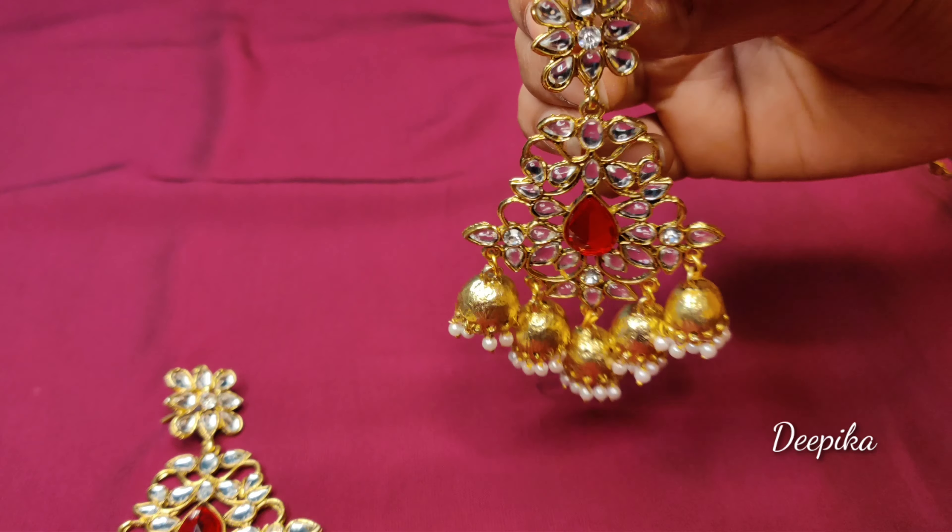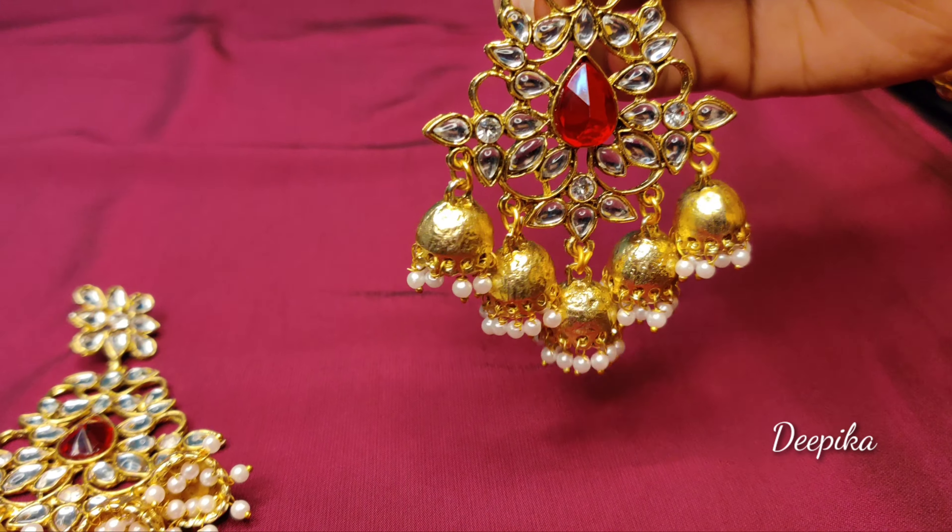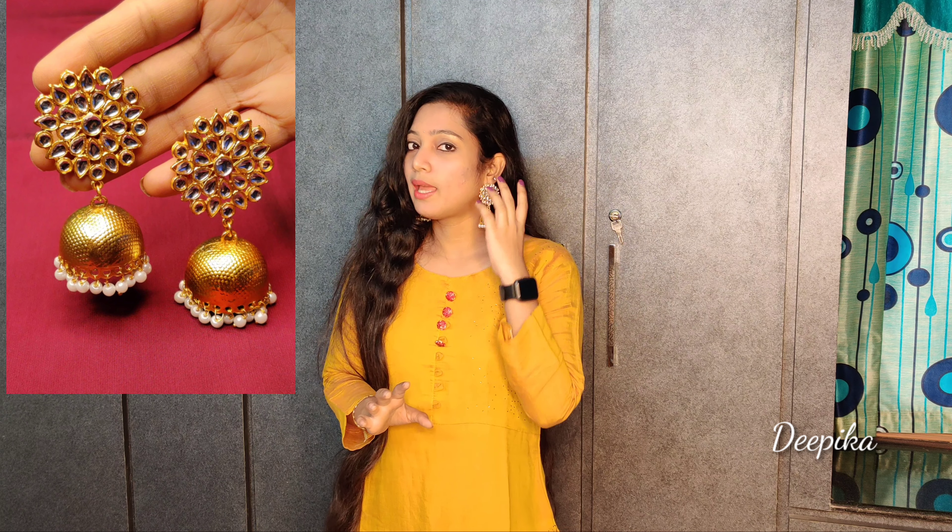So the first product is earrings. It is a combination of gold and red shades, with red stone and small small jhumkas. This brand is Javeri Pels, and it has a lot of quality.